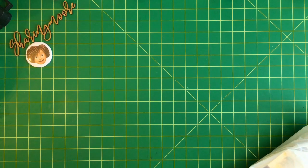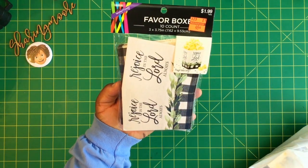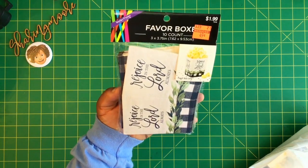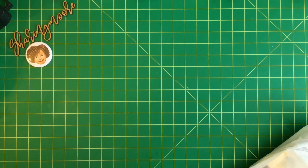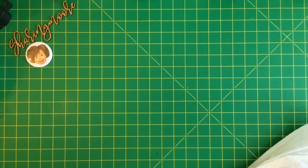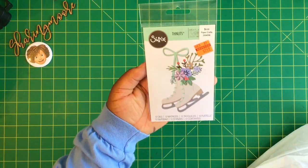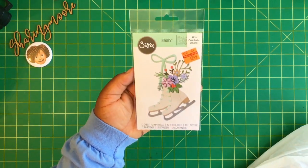Over in the party section, they had these cute little favor boxes — three by three and a quarter, regularly $1.99, on clearance for 49 cents, with 10 in a pack. They say 'Rejoice in the Lord always,' which I thought was really cute, so I picked up two. I also got these really cute little skate dies, regularly $9.99, on clearance for $2.24.